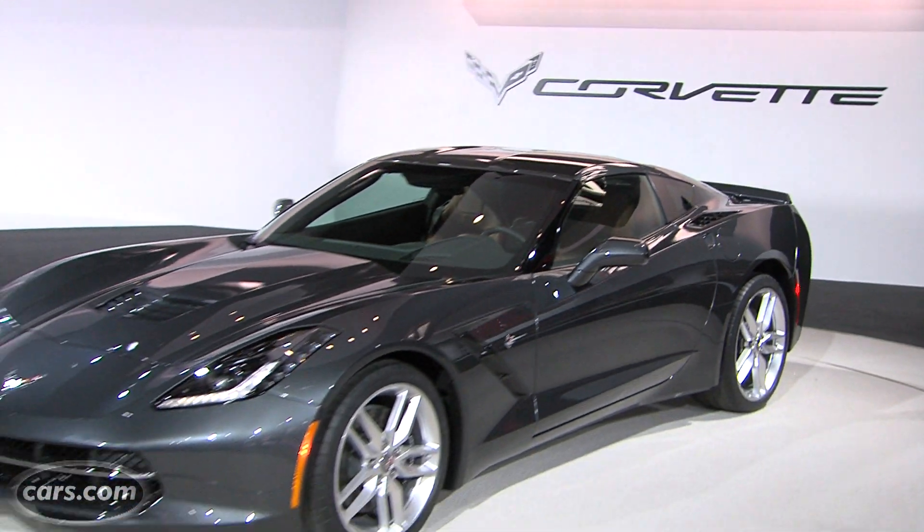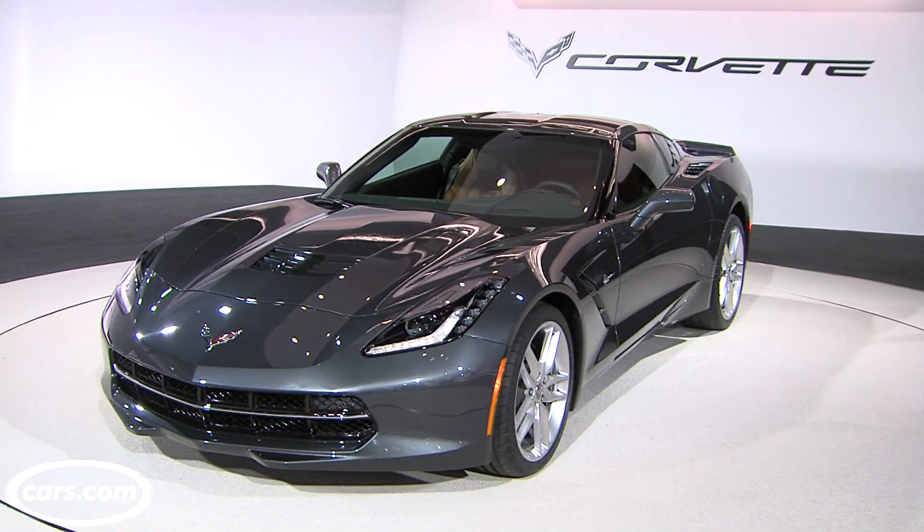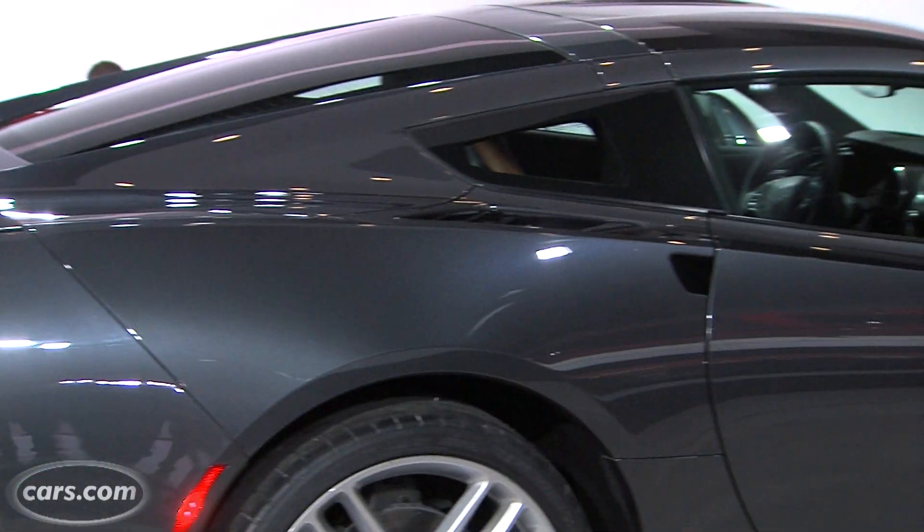Hi, I'm Kelsey Mays for Cars.com. This is the car you've been waiting for — probably the reason you've come to watch all of our 2013 Detroit Auto Show coverage. The 2014 Chevrolet Corvette: a reimagined, redesigned 7th generation of Chevy's icon.